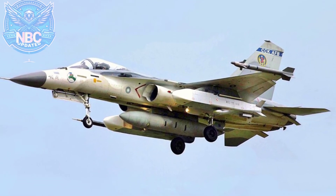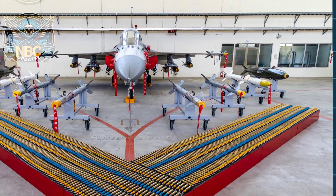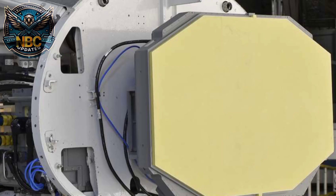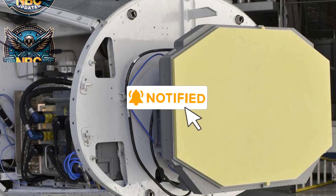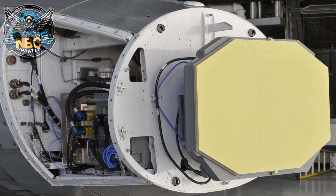It is armed with a 20-millimeter M61A1 cannon and various missiles, including two Sky Sword 1, two Sky Sword 2, and a Wan Chien cluster bomb. It has a GD-53 X-band Pulse Doppler radar, which can scan effectively up to 39 kilometers in look-down mode and 57 kilometers in look-up mode.